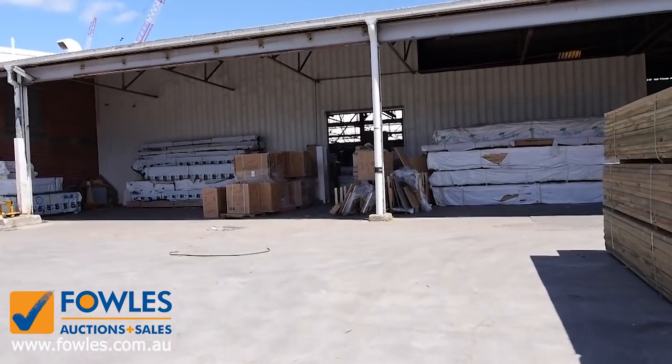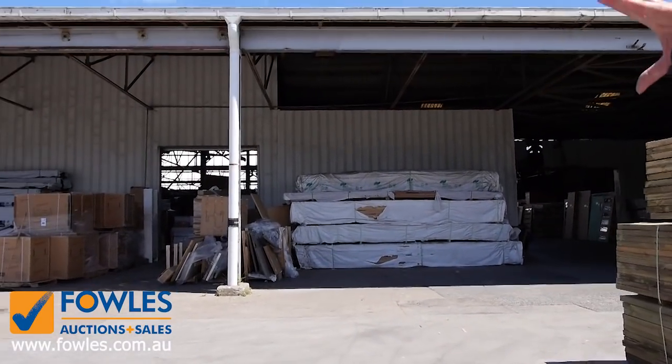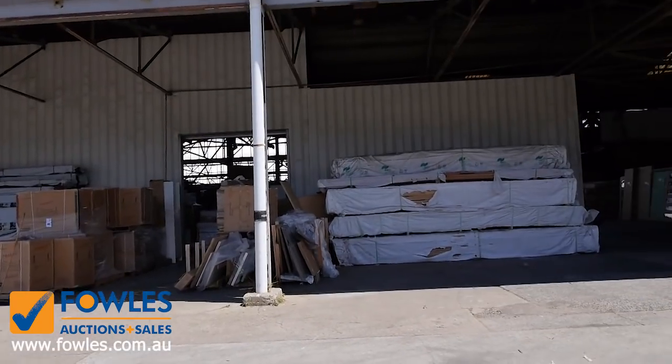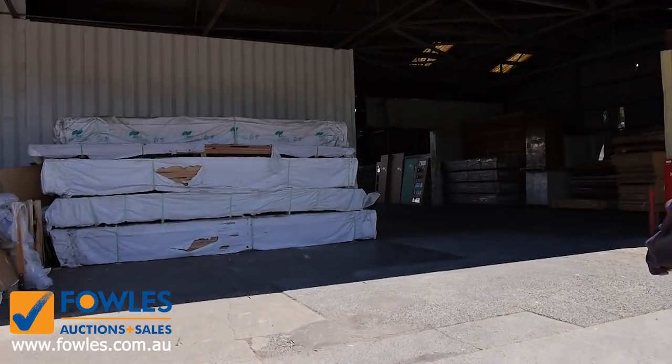We'll make our way now in towards the shed. Over in that corner there on our left-hand side we've got more of the framing and also more treated pine. Lots and lots of stock in for tomorrow.